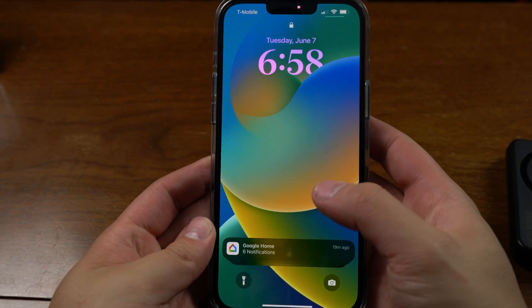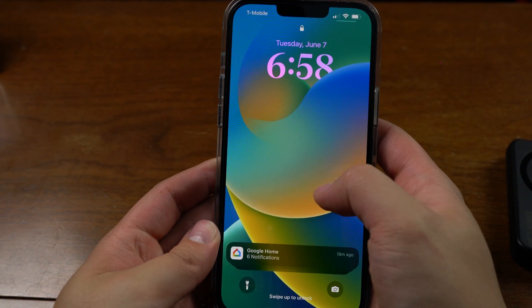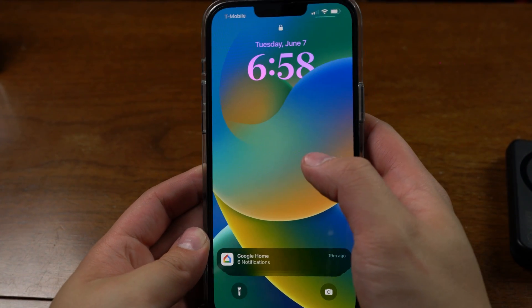I want to start with the big one — iOS. It's honestly not that big of an update but compared to the rest of the announcements, it's packed full. The lock screen is the most dramatic overhaul we're getting this year. As you can see, we have a new stylized clock and this depth effect with these color swoops.